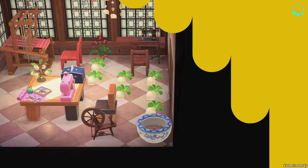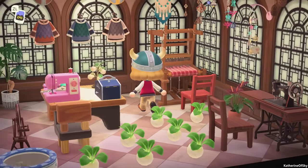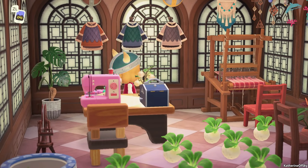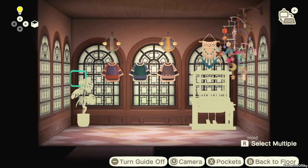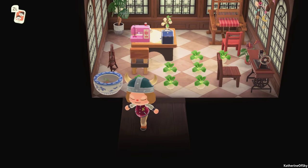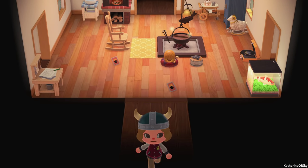I have Viking outfits which we found at one of the stores - somebody in the community had a store with these Viking outfits. Visiting other people's stores is fantastic. Each set of armor has a hat that goes with it. I don't know what the pants are - there probably are Viking pants out there, so we're looking for those.